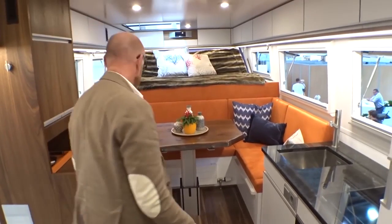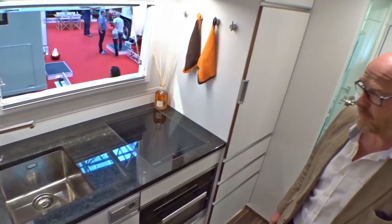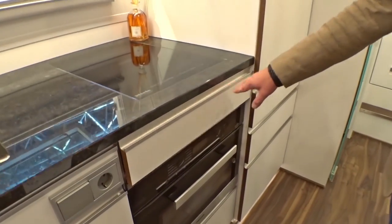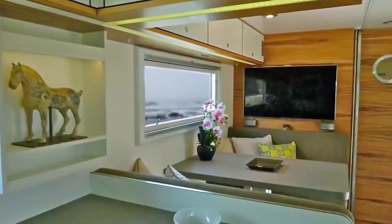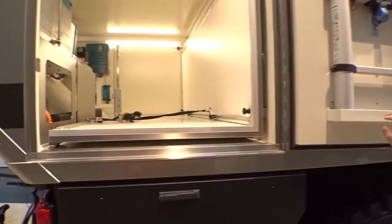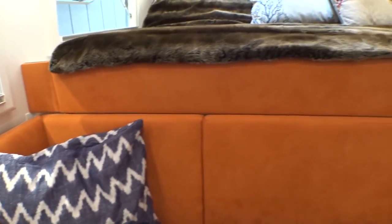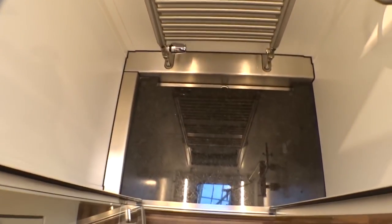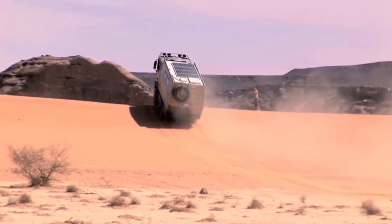Inside this vehicle is a separate bedroom, a bathroom with shower and toilet, a kitchen with a refrigerator, and a living room with a wardrobe. In addition, the camper is equipped with a TV, an audio system, LED illumination, as well as a security and data storage system connected to the outside world via satellite internet and wireless networks. Also, the Action Mobile has a garage where you can place a small car.